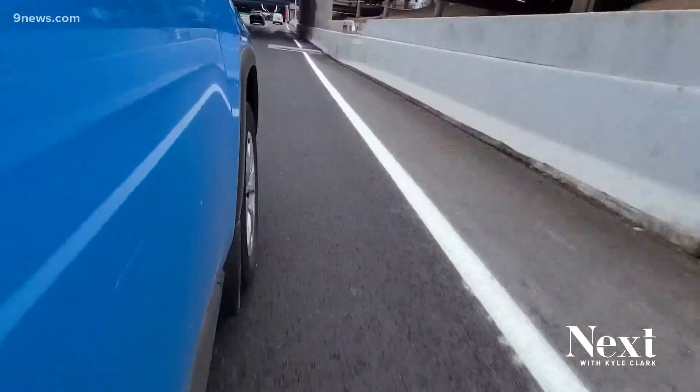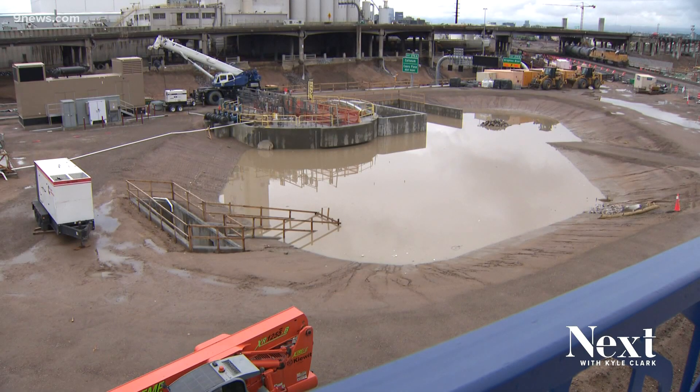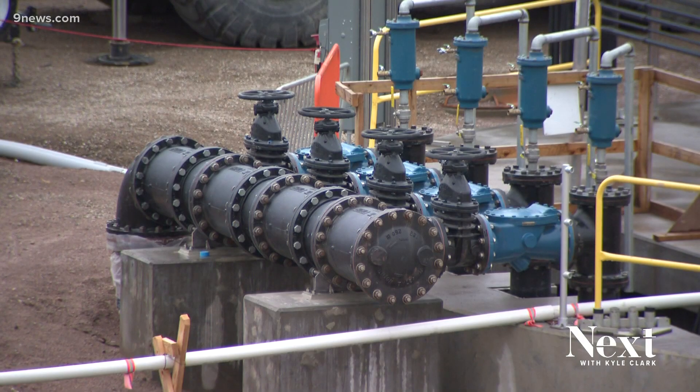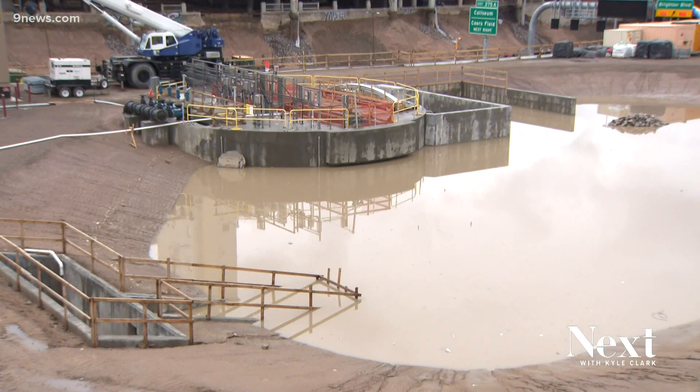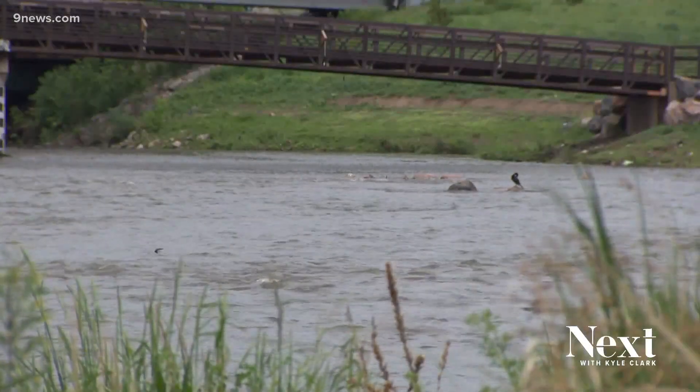And then we pump it to a very large holding tank. To the north of I-70, at York, is a large circle — that's the pump station. It brings the water up to a detention pond. From here, the water will go through what's known as a micropool to help treat the water, get the solid stuff out, before it drains here at the South Platte, near the Denver Coliseum.